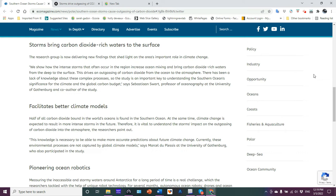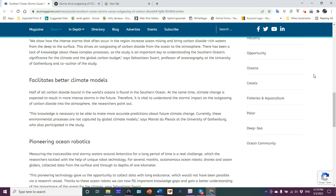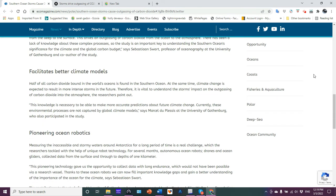That was from Sebastian Swart, who's a professor of oceanography at the University of Gothenburg and a co-author. They go on to talk about the pioneering use of ocean robotics to collect more data and fill in some gaps in our knowledge, improving our modeling and so on.